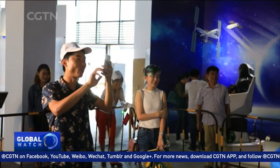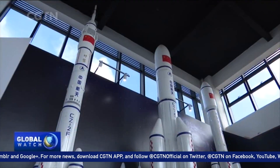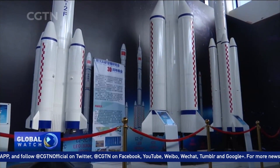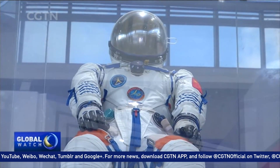Since June of last year, over 100,000 people have visited the Wenchang Space Science Center. Besides models of rockets and satellites, some real components and space suits are also on display.